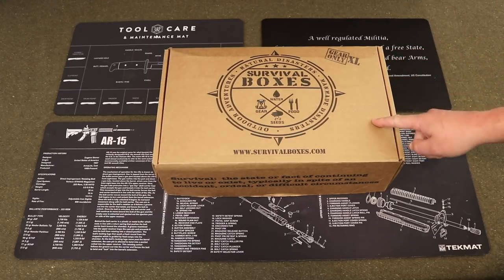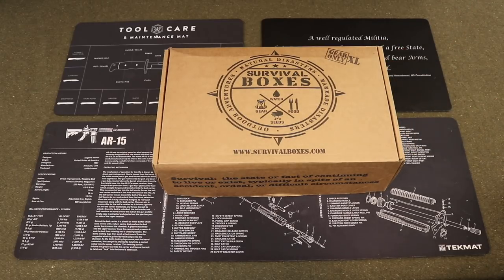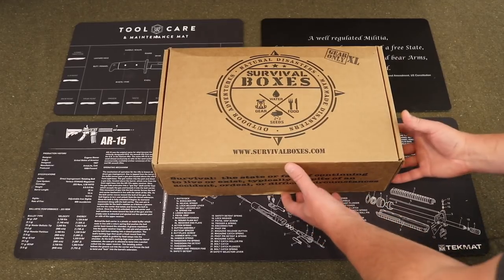This particular one is the Gear Only XL Box, so it's just going to be gear and a lot of it. Let's go ahead and get into Survival Boxes Gear Only XL for June 2019.